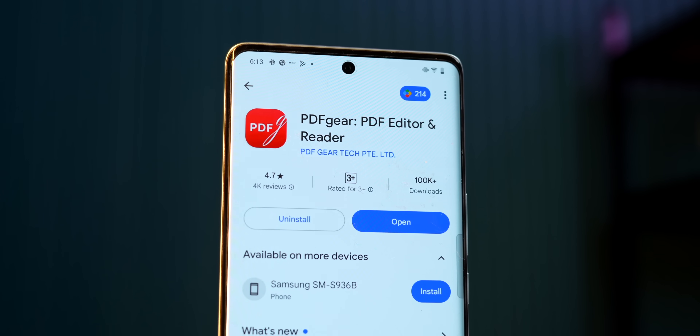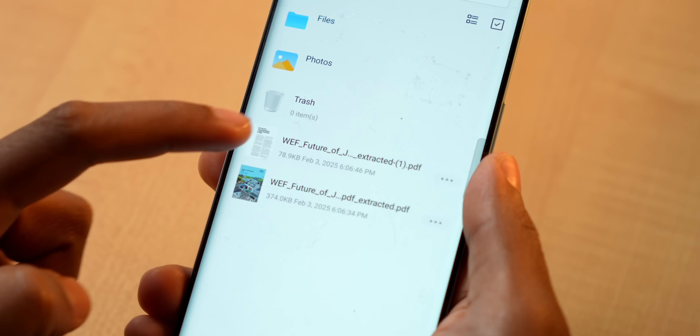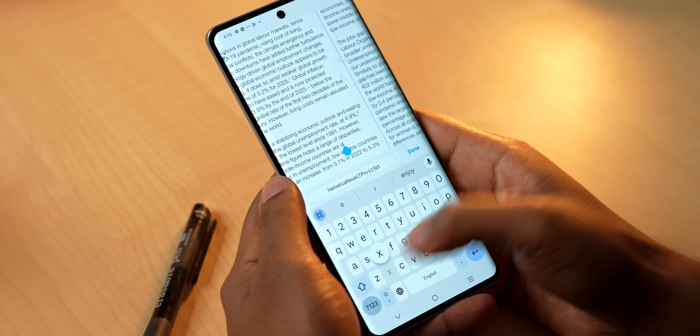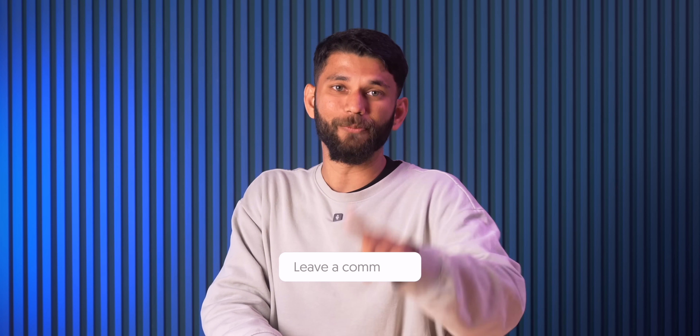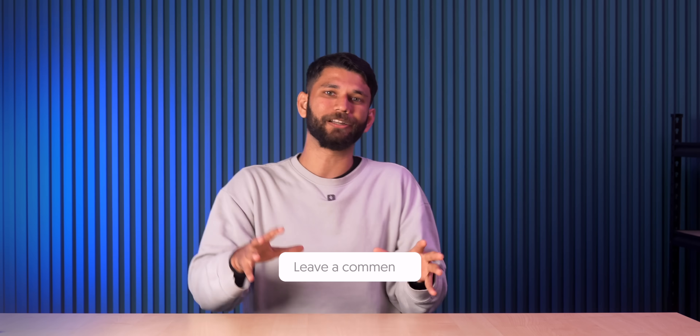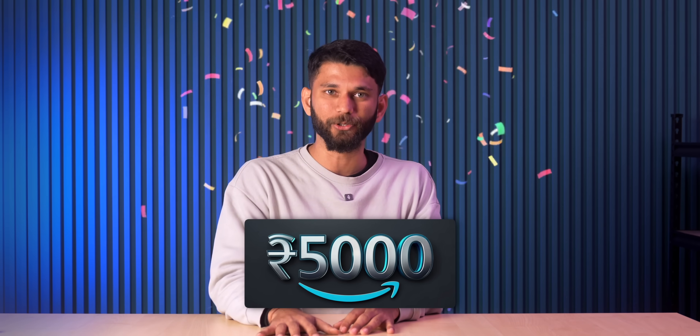Next up we have PDF Gear, which is like a one-stop destination for everything PDF. It not only lets you read PDFs but also split, merge, and even edit them. Unlike most PDF editors on the Play Store which either slap a watermark or lock essential features behind a paywall, this app is completely free and 100% safe. Tell us your best apps in the comments with one unique feature, and the top-voted comment gets a 5,000 rupees Amazon coupon.